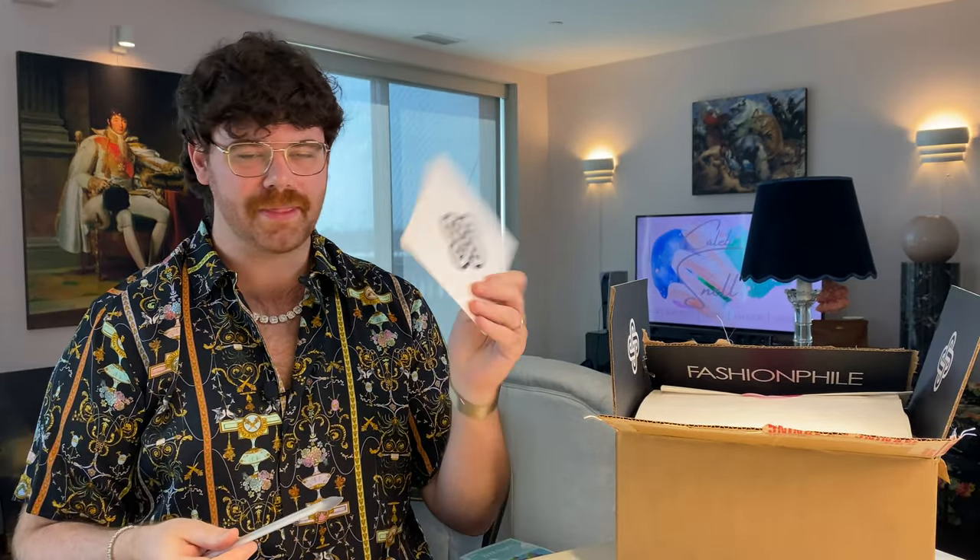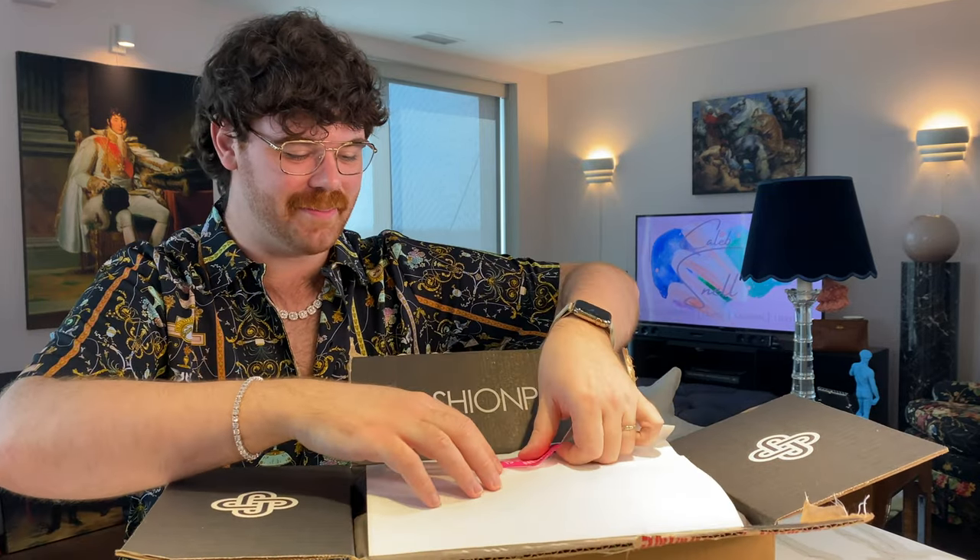Okay, you've seen the confetti, you've seen the paperwork, the nail file — I think I have one of these in literally every drawer in my home and office. But this is the good stuff. So let's get this out of the box.